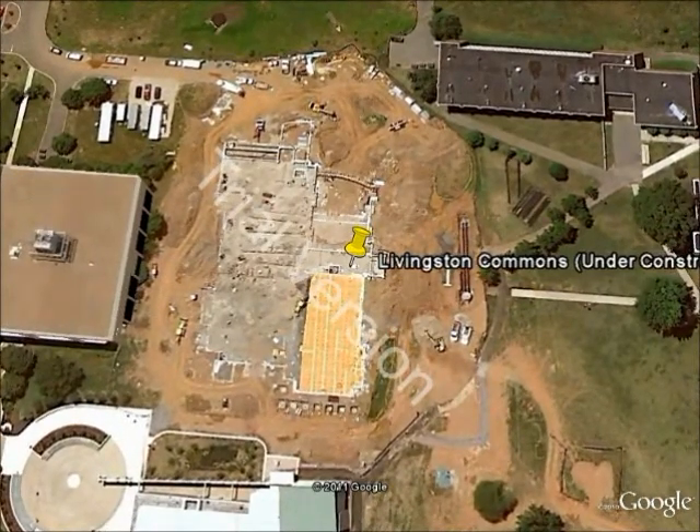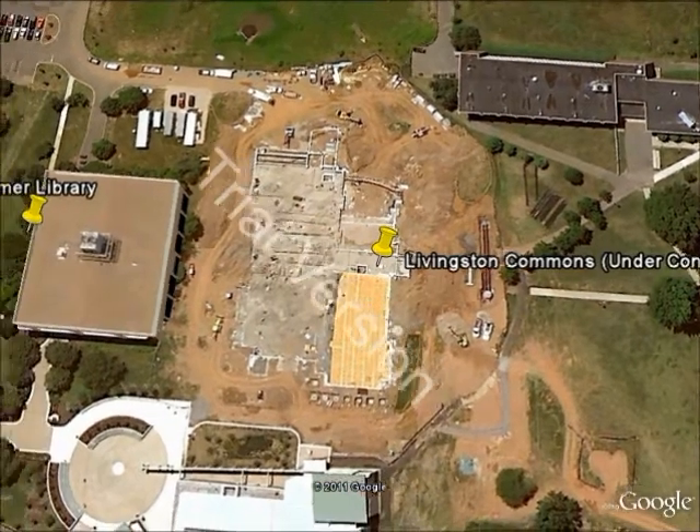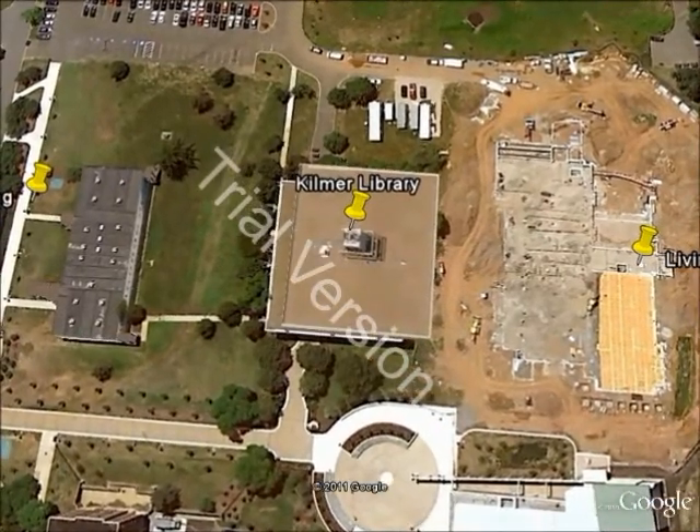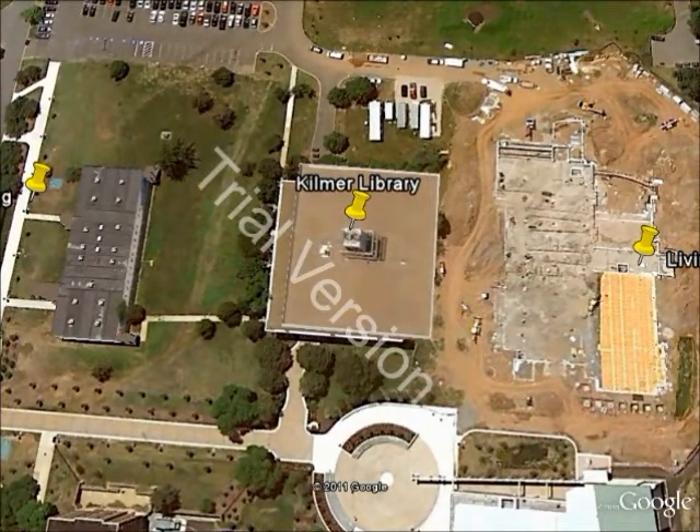This is the site of Livingston Commons. It will be Livingston's new dining hall, set to open in the fall of 2011. It's going to be completely brand new — new kitchen, everything built from the ground up. Something cool about it is that it will actually be connected to the Livingston Student Center, so you can go from one building to the other.